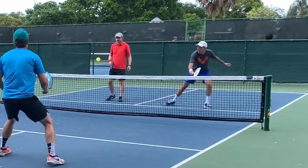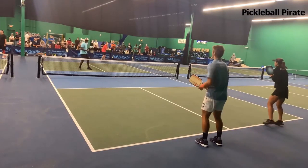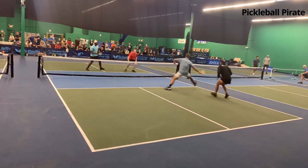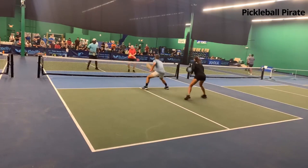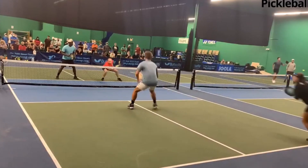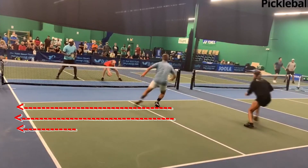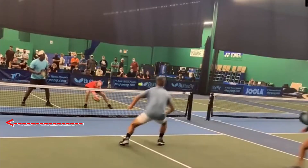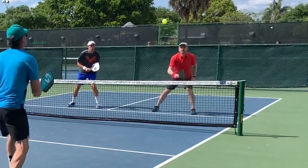A drop shot may be a winner, it may gain you the advantage, or it may just start a dinking battle. Here is a good example of what gave Mark the advantage — he had a forehand flick to win the point. He had such a nice drop shot that Ben Johns was forced to cover, and look at all that space on the left side. This is just a beautiful drop shot by Mark.